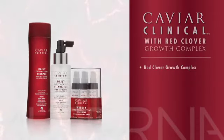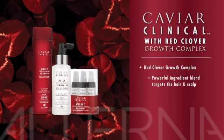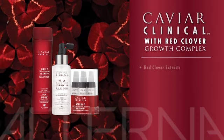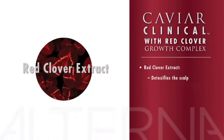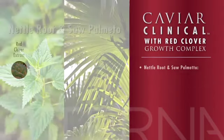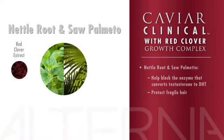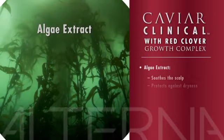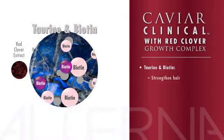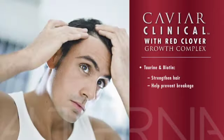All products in the Caviar Clinical three-part system are infused with Red Clover Growth Complex, a proprietary ingredient blend that targets the hair and scalp on multiple levels. Primary ingredient red clover extract detoxifies the scalp of buildup and delivers essential vitamins and nutrients which contribute to hair health. Nettle root and saw palmetto block the enzyme responsible for converting testosterone to DHT. Algae extract soothes the scalp and protects against dryness. Taurine and biotin strengthen hair, preventing breakage.